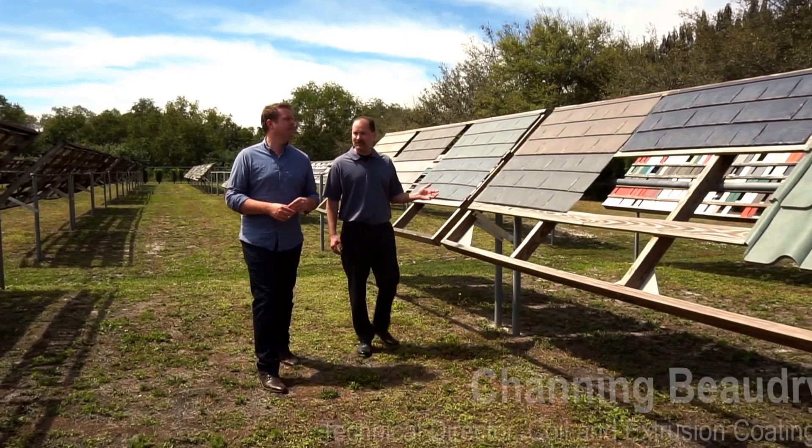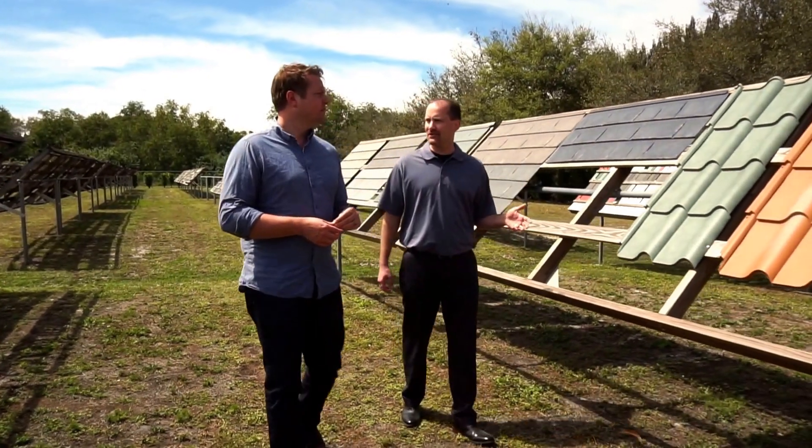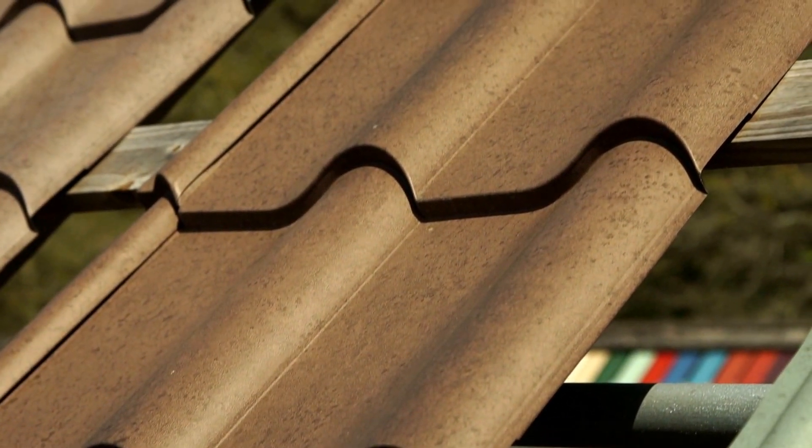Valspar is known as a very trusted, secure company — we are innovative and we can do really fun things. One of the big trends is simulating the look of other materials, and what we're seeing here is using a print system we can get pre-painted metal to look very similar to other natural raw materials.